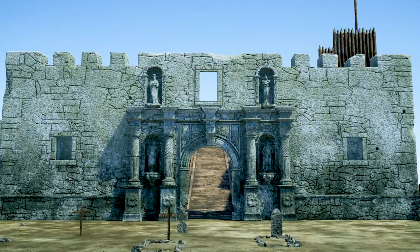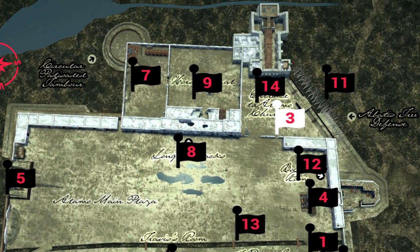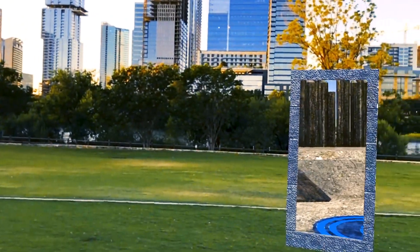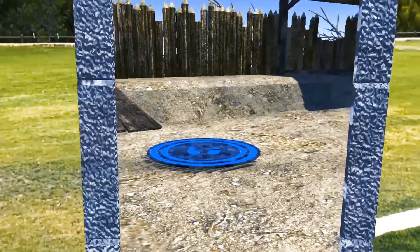You have the Alamo Edition app. Great move! You're definitely going places, like the year 1836. Using the Alamo Edition's virtual portals, you're ready to explore the lost world of the Alamo as it was during the legendary battle.